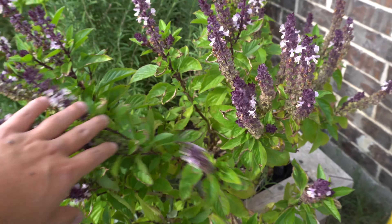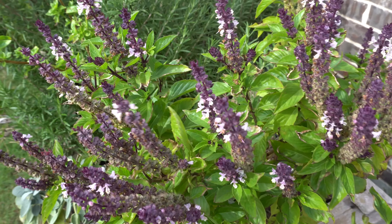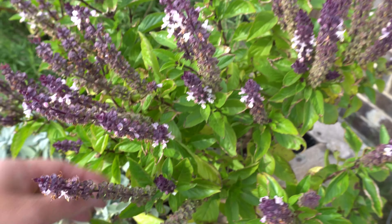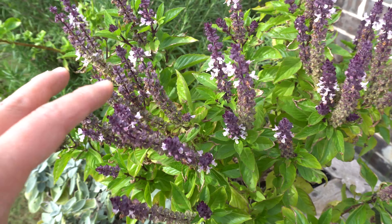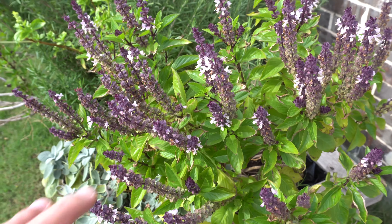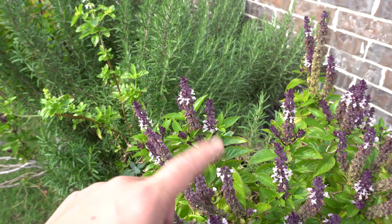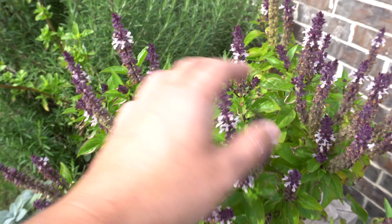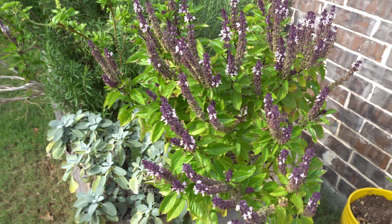Here is the Thai basil that I finally allowed to go to flower. With Thai basil you always want to pluck off all the flowers so they produce beautiful leaves. Once they produce flowers the leaves are going to be tiny and not as good. Don't let them flower if you're growing them for culinary use. Towards the end of the season let them flower. I normally grow two bushes and let one plant go to flower because the bees love them, while the other I keep for using. At the end of the season I let them all flower - that's what they look like.